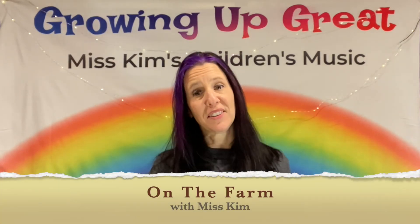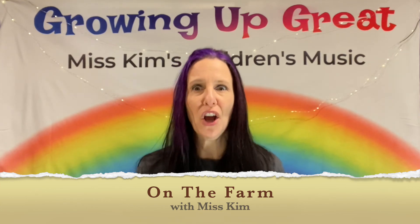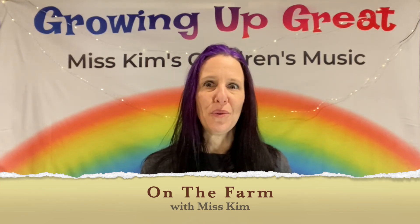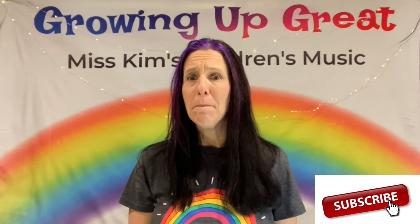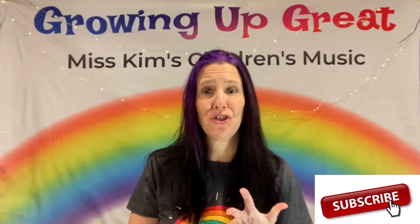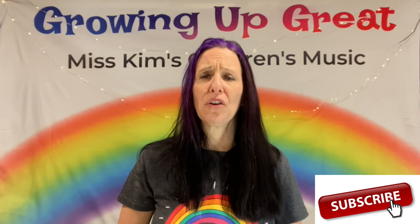Hello, boys and girls. It's Miss Kim from Miss Kim's Children's Music. Today's vlog, we're going to go down on the farm with Miss Kim. I got to visit a very unique farm in Pennsylvania. I got to feed a baby calf, milk a cow, hold a chick and a piglet. I fed horses, I fed sheep, I fed mules, and I fed goats. I got to see a lot of wonderful things on the farm.